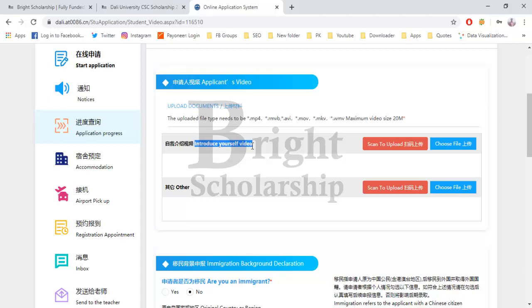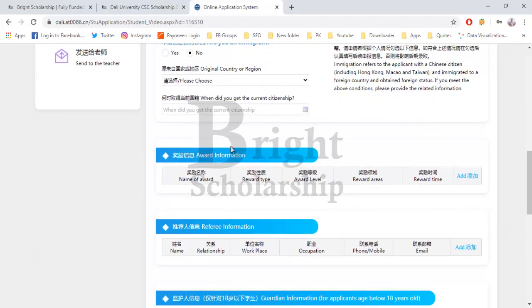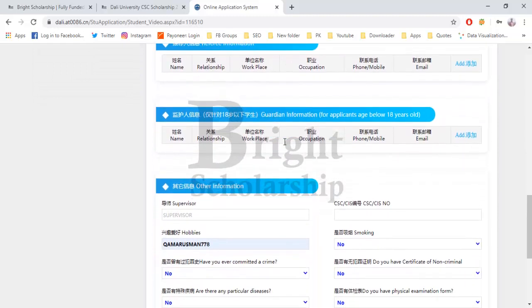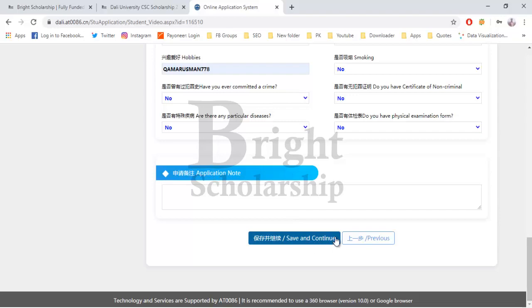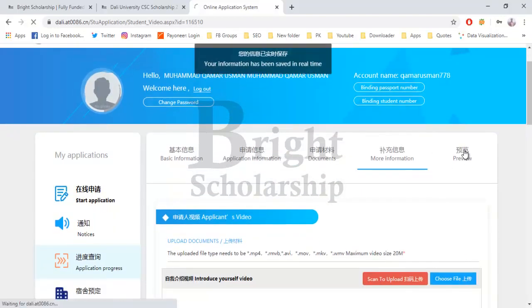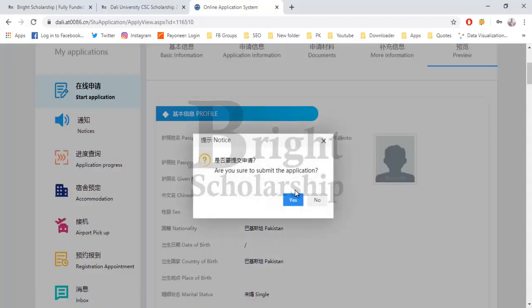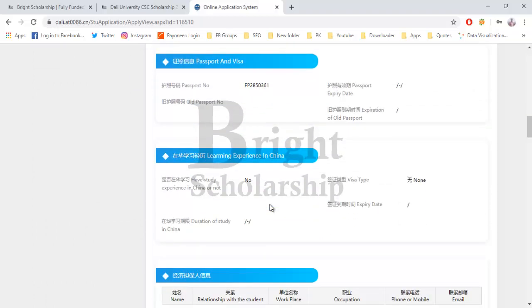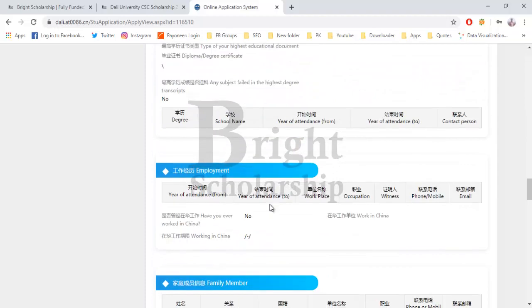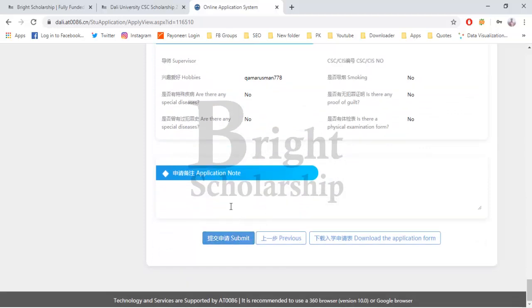In the next section, upload your introductory video and any other optional videos. Fill in immigration background declaration, award information, referee information, guarantor information, and any other information or application notes. Click 'Save and Continue' to reach the preview page, where you can review your complete application. If anything is missing, edit the application and fill in the form. Finally, submit by clicking the 'Submit' button. Note that there is no need to send hard copies for this university.